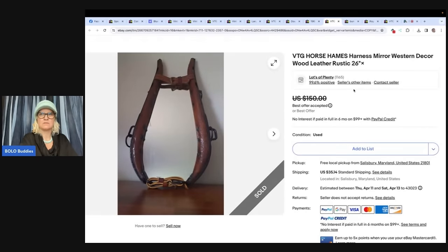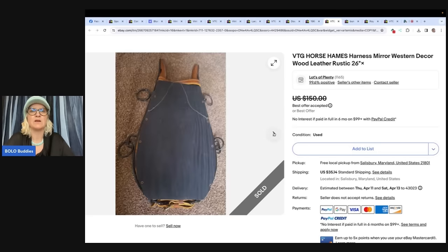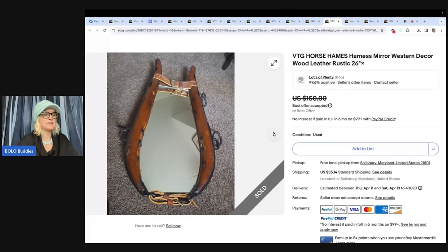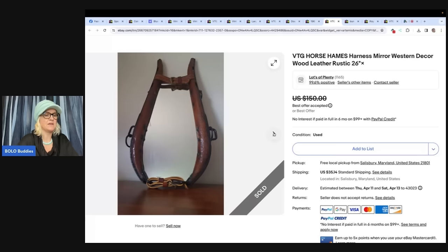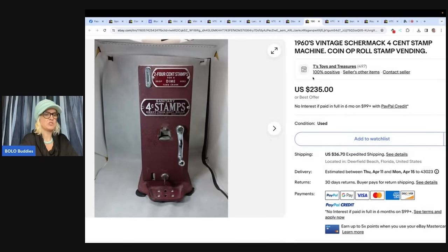Vintage horse Hames — I'm not sure how to say that — a mirror, Western decor. There's the deer in the mirror. Bought local on Facebook Marketplace for $30. She had that perfect place to hang it in her house, but her husband didn't like the color of the leather and wanted it darker. She was not going to take the time to make the changes, so she listed it for $150, took a best offer of $125 in just a couple of days of listing. Her store is Lots of Plenty on eBay. And she said — shipping mirrors, does anybody have any tips for shipping mirrors? If so, put it in the comments.